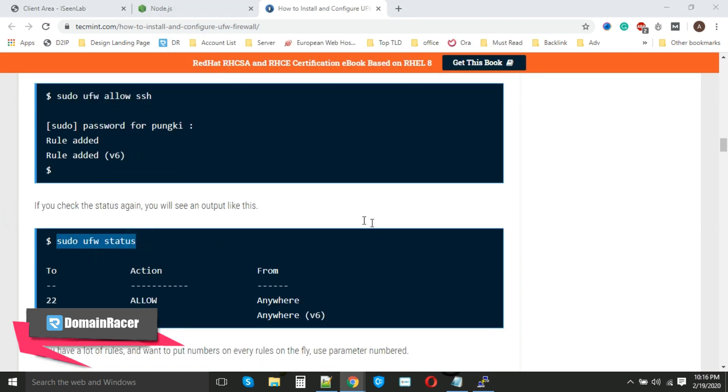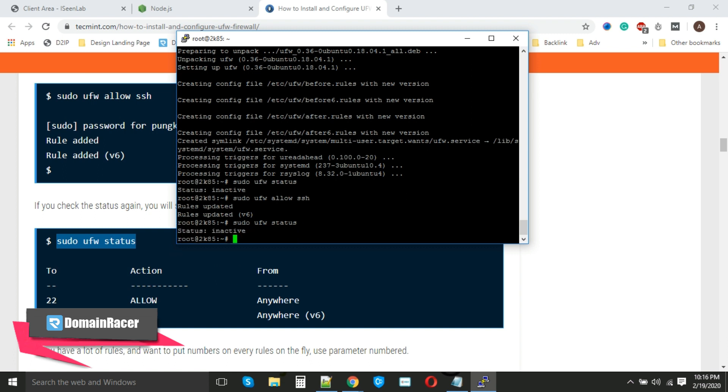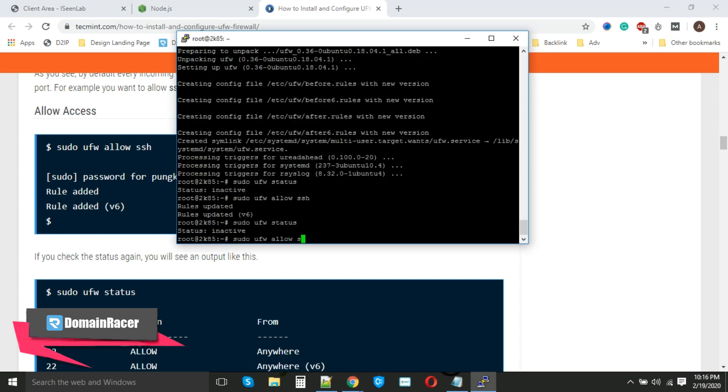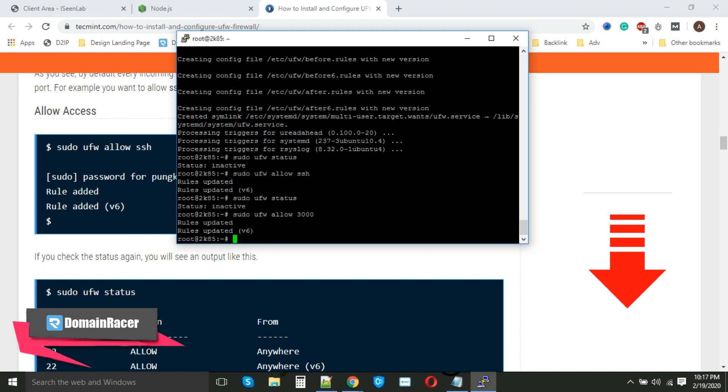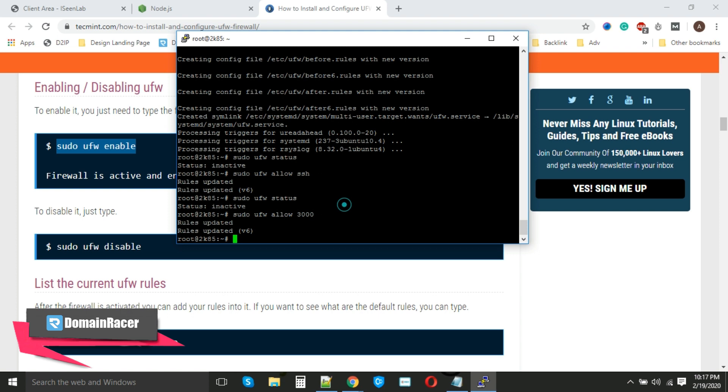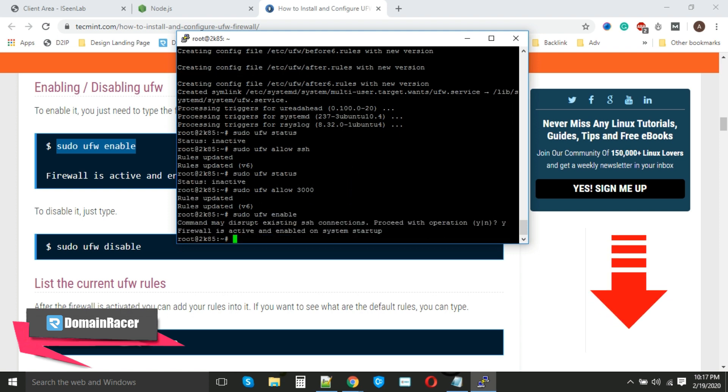To check the status, use the status command — the server is currently in inactive mode. Before activating, we also need to open port 3000, because Node.js needs certain ports to run the application. Enter the command to allow port 3000. The firewall rules have been updated. Now we start the firewall using the enable command, enter 'yes', and hit Enter. We can see 'Firewall is active and enabled on system startup.' Our firewall is installed and we have allowed two ports: 22 and 3000.